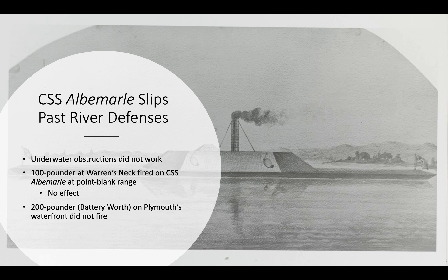The CSS Albemarle was able to slip past the other river defenses. The 100-pounder at Warren's Neck or Fort Gray did fire at point-blank range on the Albemarle but to no effect, and the 200-pounder at Battery Worth never fired on the Albemarle at all.